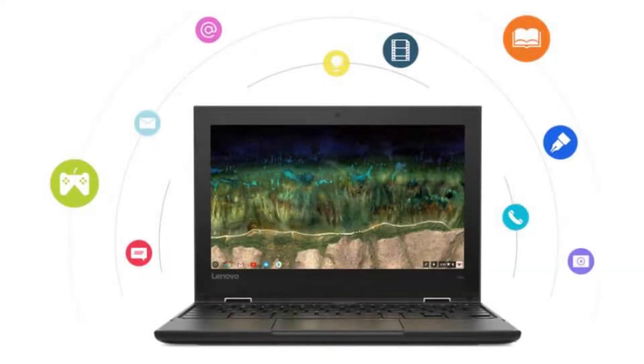It comes with a fanless quad-core Intel Celeron N4100 CPU, an 11.6-inch 720p IPS display, and a touchscreen.